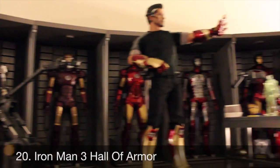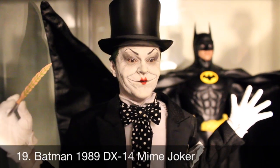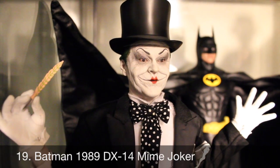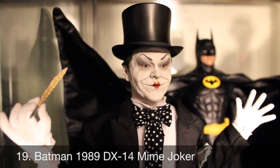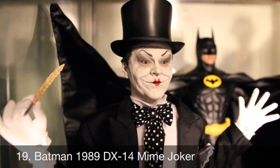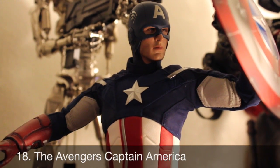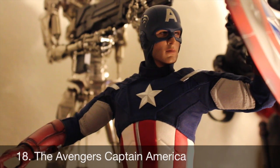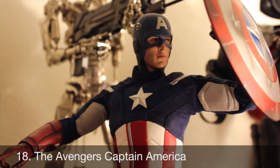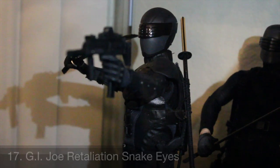Number 19: the DX14 Joker. This wasn't my favorite DX figure, but Jack Nicholson's Joker is one of my favorites of all time. Even though it's a figure we weren't really asking for, it had an awesome display-based diorama set and a really amazing likeness to Jack Nicholson — happy to have it in my collection. Number 18: the Avengers Captain America. Of all the different Captain America costumes from Hot Toys, this is definitely my favorite. The poseability was amazing, it came with two different shields and two different head sculpts.